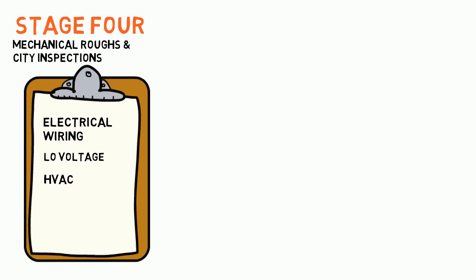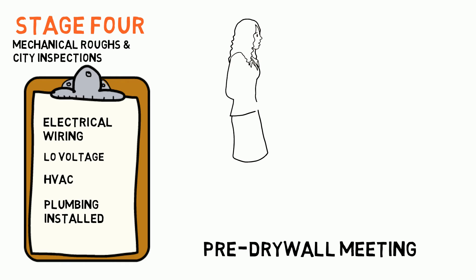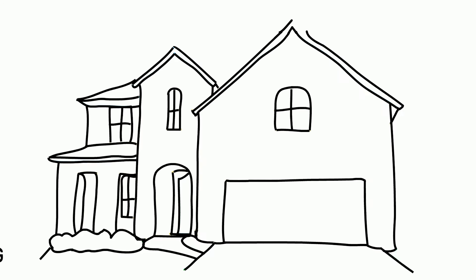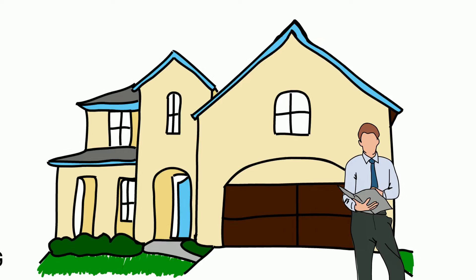Stage 4: Mechanical Roughs and City Inspections. Once the framing is complete, electrical wiring, low voltage, HVAC, and plumbing roughs are installed. At this stage of construction, our homeowners will undergo the pre-drywall meeting with their project manager so we can ensure all electrical and plumbing options have been properly placed. City inspectors will be seen on-site ensuring that city building codes are being followed and that nothing is being overlooked.